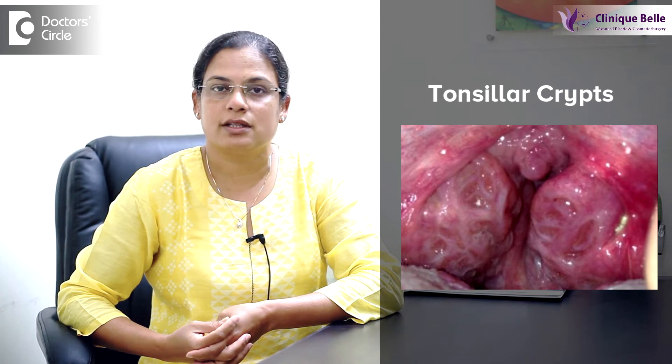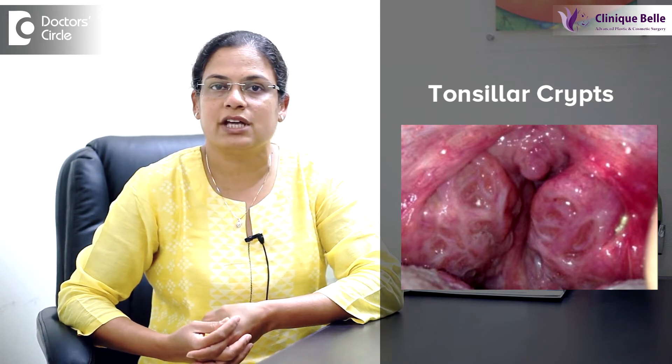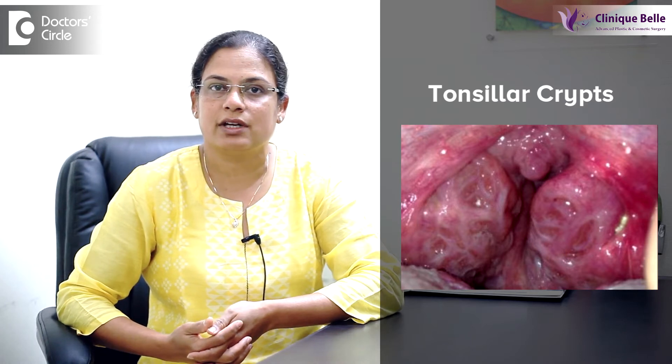Children usually have recurrent sore throats or throat infections. What happens is when there are recurrent tonsil infections, pus starts collecting in the pus pockets in the tonsils. Tonsils usually have crypts which are normally present, but once infected, the pus starts collecting into these crypts and they look like pus pockets.